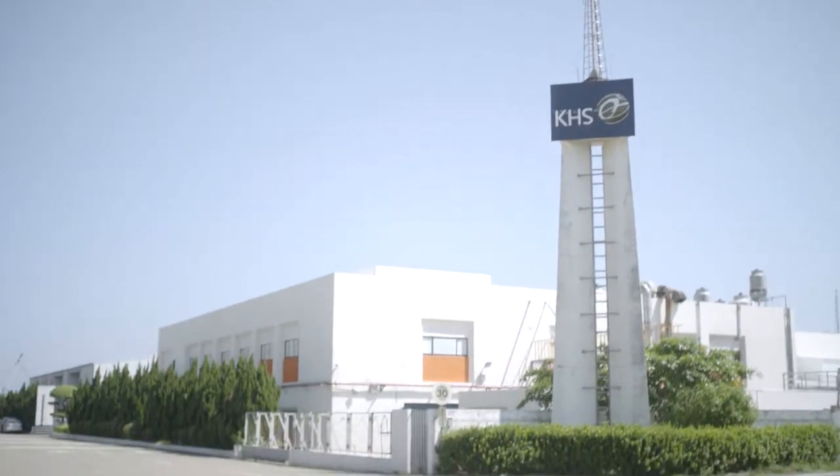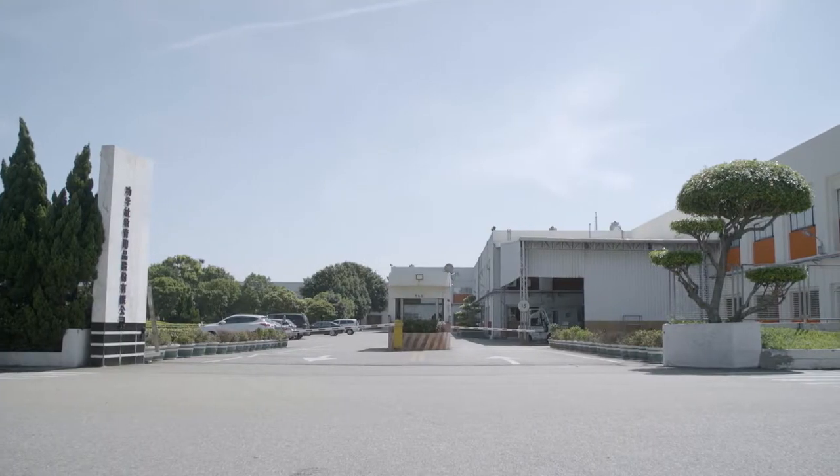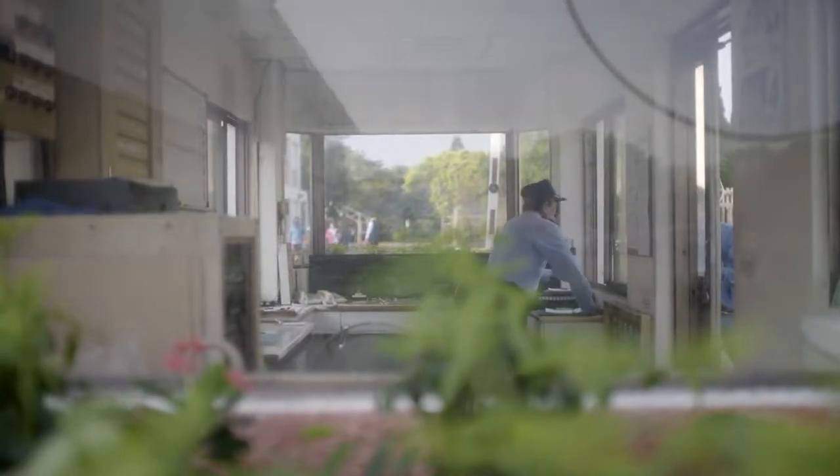JUPITER was established in 1980 by KHS Musical Instruments. All facets of JUPITER instrument production, from parts procurement to final assembly, take place here in Taiwan at the Goulin facility behind me, just 38 kilometers away from the company's worldwide headquarters in Taipei.